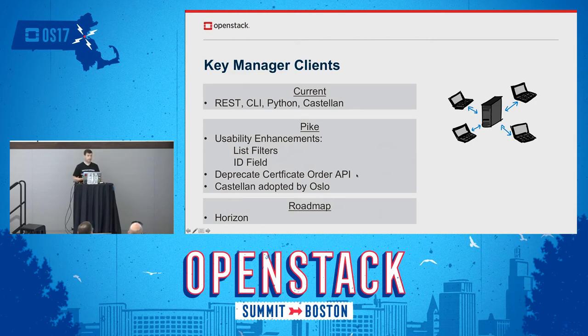Historically, back in the Juno timeframe, we looked at expanding Barbican's scope to include certificate lifecycle management — requesting and renewing certificates from a certificate authority. We found that bloated Barbican a little too much and strayed from its scope. Changes in how CAs issue certificates, such as Let's Encrypt offering a REST API, meant it wasn't a good fit. We announced last cycle we were going to deprecate that part of the API, and we're doing that this cycle.